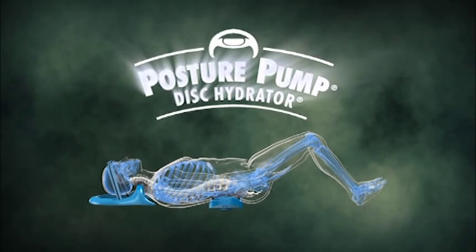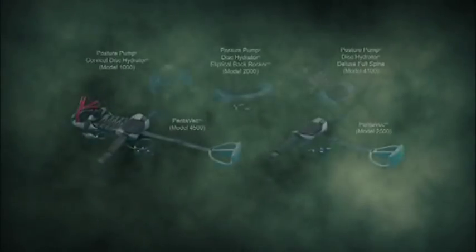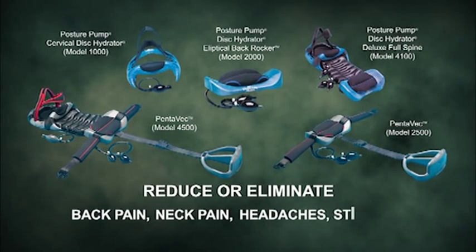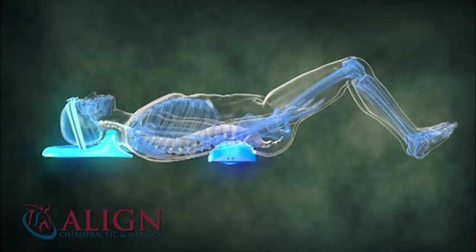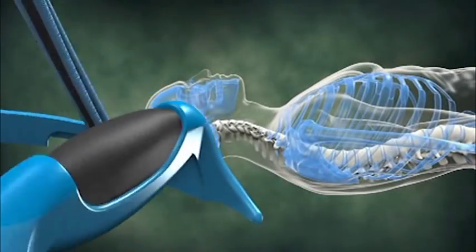Introducing the Posture Pump Disc Hydrator — helping you to be flexible, stand taller, and feel younger with five pain-relieving products designed to reduce or eliminate back pain, neck pain, headaches, and stiffness. All of our Posture Pump products are easy to use and take only a few minutes a day to get you feeling better right away.